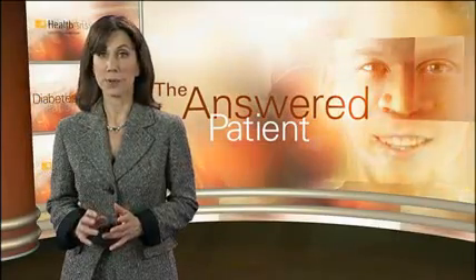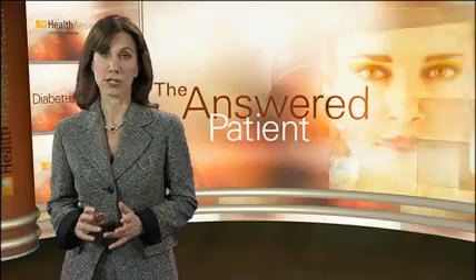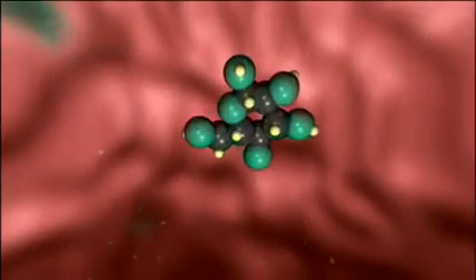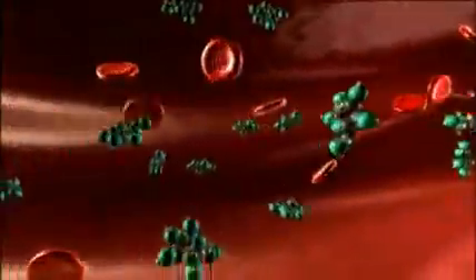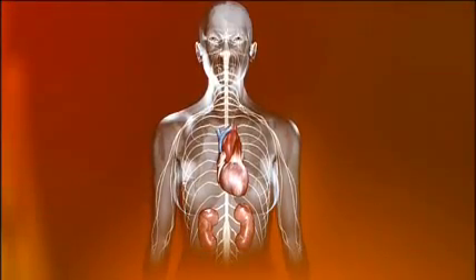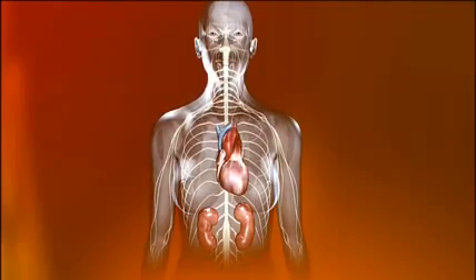Most likely, the person will experience extreme hunger and thirst, weakness, and weight loss. This concentration of glucose in the bloodstream has a number of potentially devastating consequences in the body, from the head down to the toes. Most at risk are your heart, nerves, kidneys, and eyes. Let's look at some of the most common and dangerous complications.